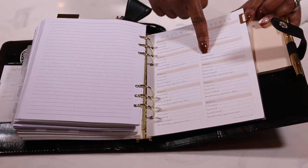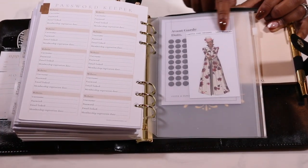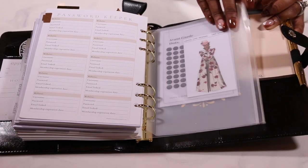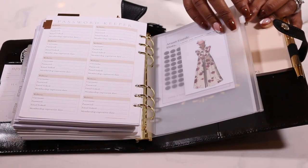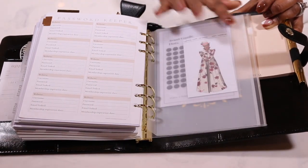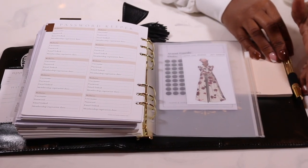The other thing that's really been coming in handy is this password keeper. Now you guys know we love the Bridgerton series, so I love that she created this Lady Danbury aspect in my planner, and then to keep it all together she has this 'Make It Count' dashboard in the back.